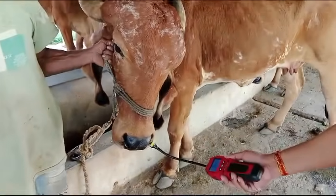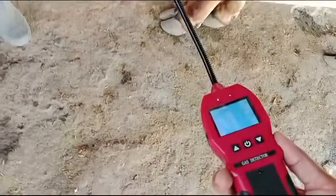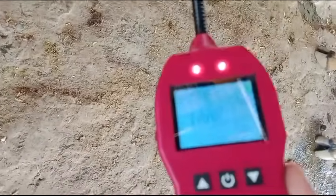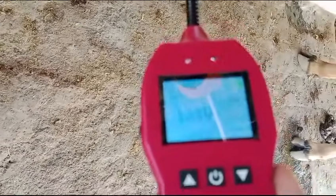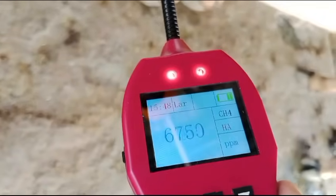So I am going to take the probe closer now. You can see the value changing drastically, and it is also beeping because it has crossed 500 ppm. As the methane is emitted from the nose of the cow, the value keeps changing drastically.